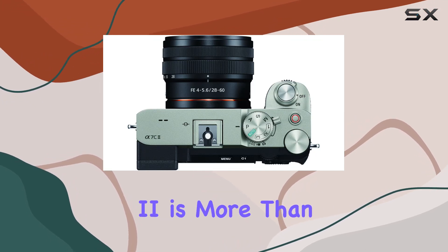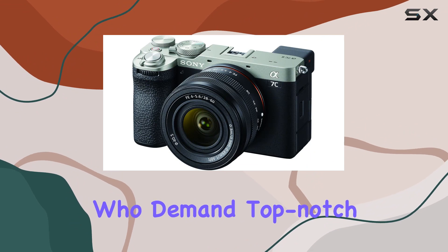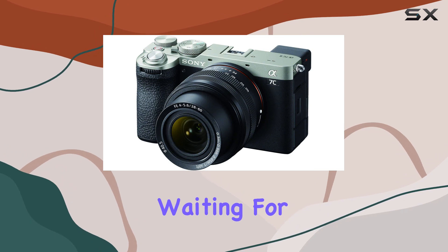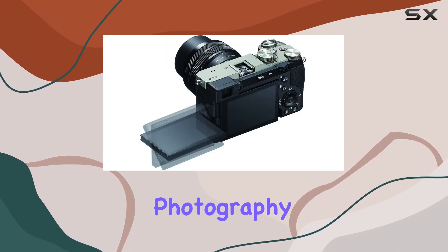In summary, the Sony Alpha 7C2 is more than just a camera. It's an essential tool for creators who demand top-notch performance without compromising on portability. Join the ranks of those who have been eagerly waiting for a full-frame marvel that redefines what's possible in the world of photography and videography.